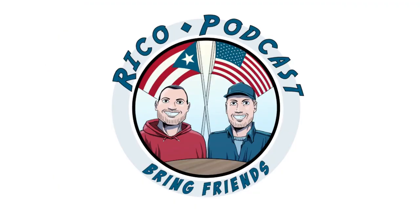Rico! Podcast. Breaking friends! There we go. Let's see it.